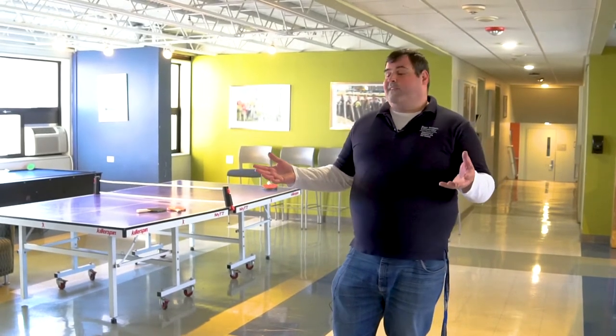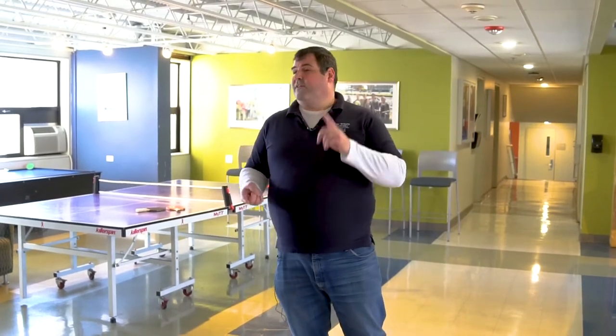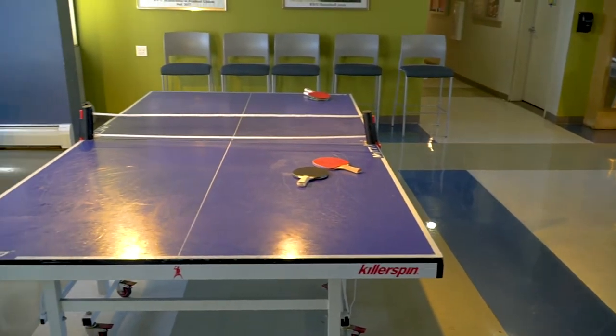I'm here in our South Campus Lounge, located on the second floor of Cedar Hall, which we're going to show you as well. This is open to all students who live on the south side of campus — so whether you're Stonewall, Willow, Maple, or Cedar, you have access to this area.